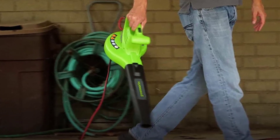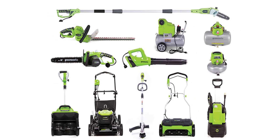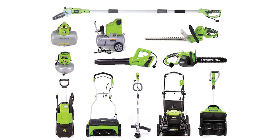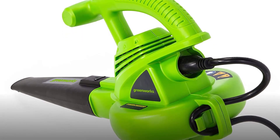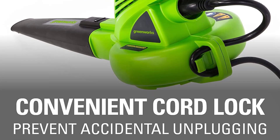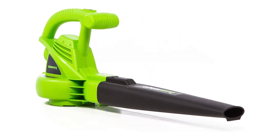Key features include: 160 mph wind speeds for removing debris and dust from hard surfaces; lightweight design for better handling and less user fatigue; virtually no vibration compared to gas blowers; and a convenient cord lock to prevent accidental unplugging. Note that an extension cord is not included — refer to the Owner's Manual for proper extension cord selection.